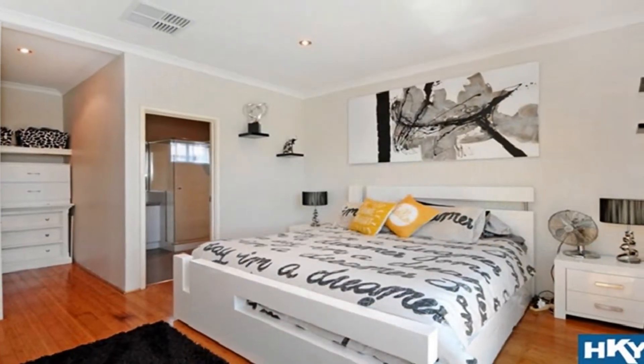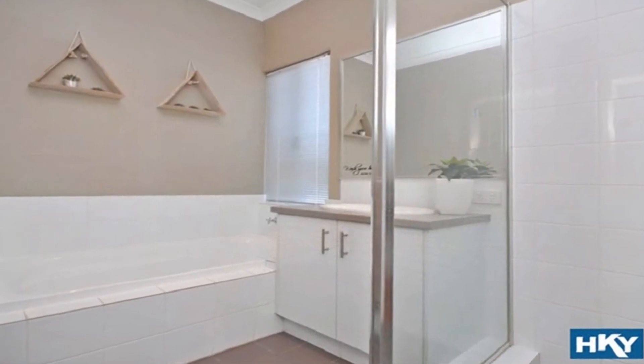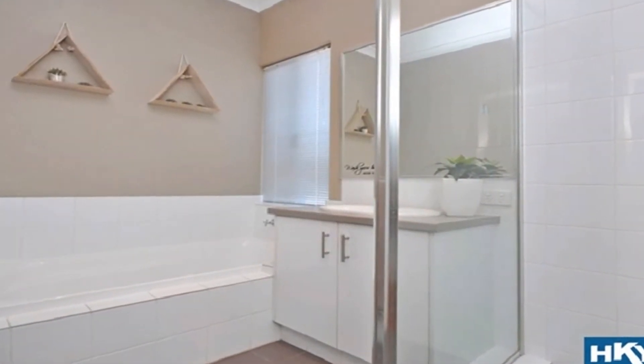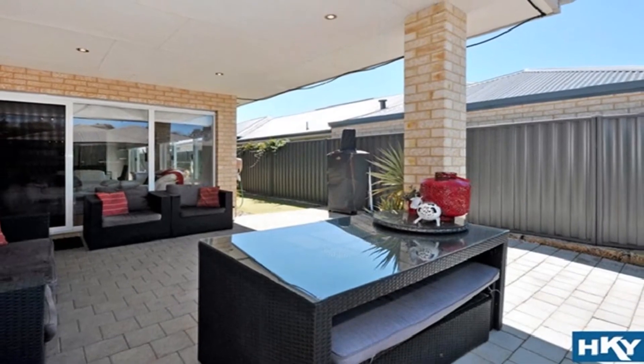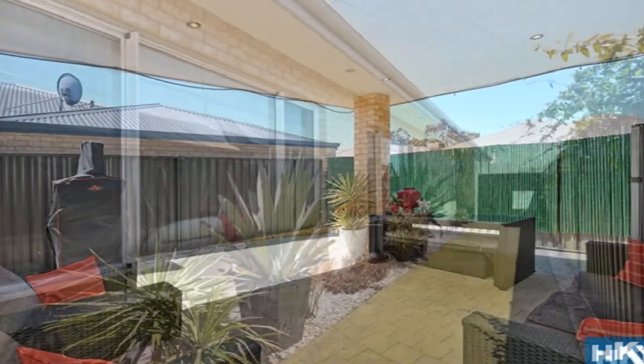The spacious master boasts large walk-in robes and ensuite, whilst the generously sized remaining bedrooms share the second bathroom. Step out to the magnificent under-main-roofed alfresco, amidst low-maintenance grounds with putting green to side.